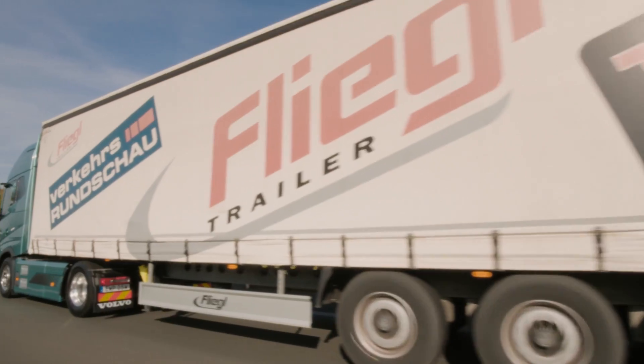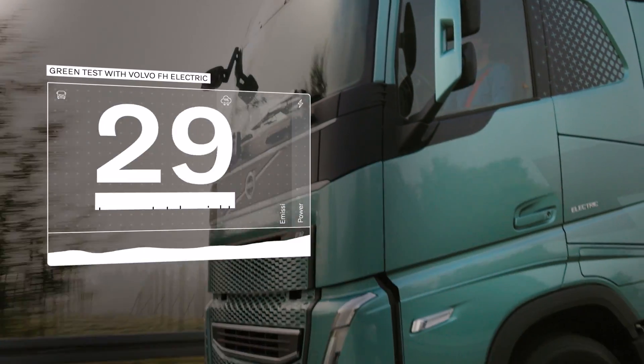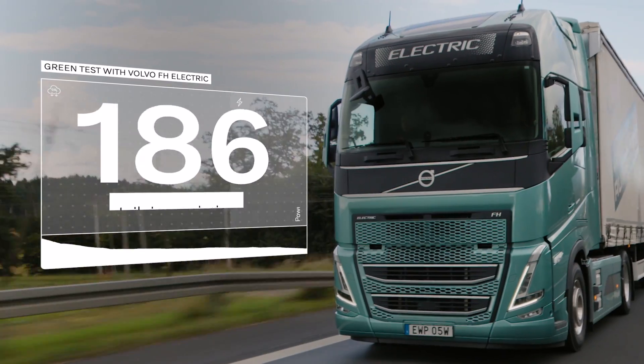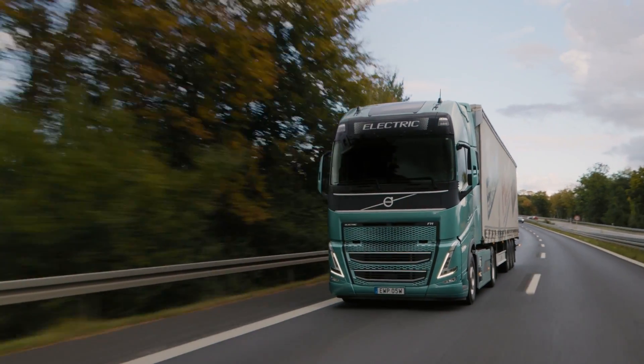And here is the test truck, the Volvo FH Electric — 40 tons total weight, zero tailpipe emissions and 490 kilowatts of continuous power.